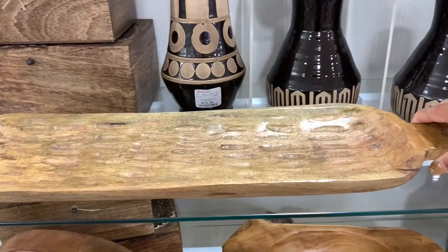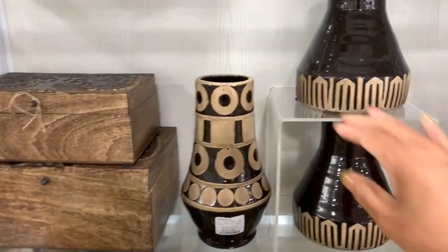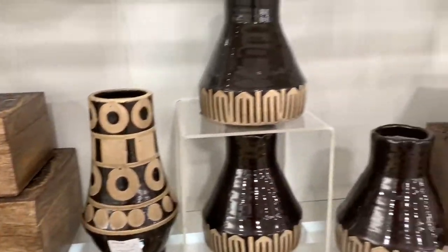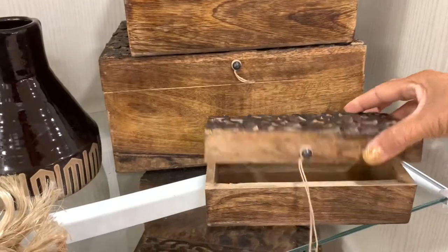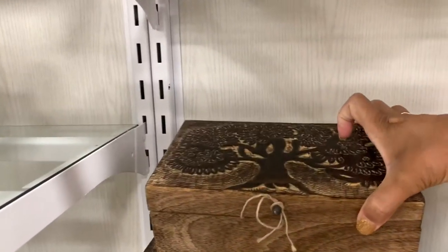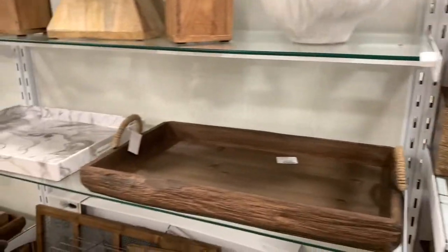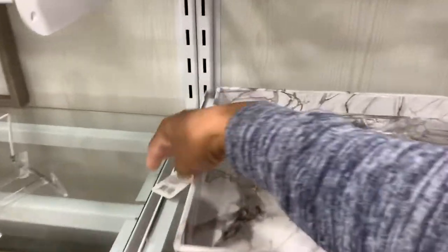This is very nice here — I love this right here, $24.99. They have a lot of different ceramic vases here, $14.99 for those. And I love all of the different boxes they have to store items. They have the bigger ones, very detailed on the top — those are very nice.